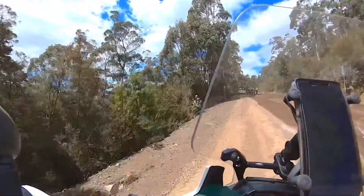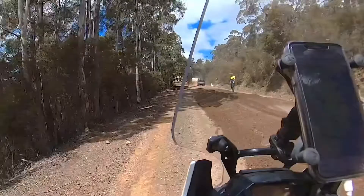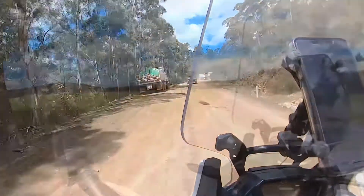They're dumping gravel over this dirt stretch. Luckily there's a bit of a place to go to the side here, but it's a bit touch and go there for a minute. We'll see how we go.